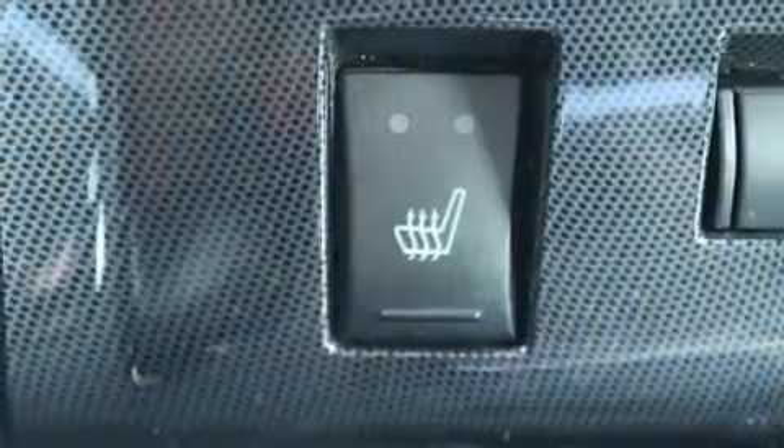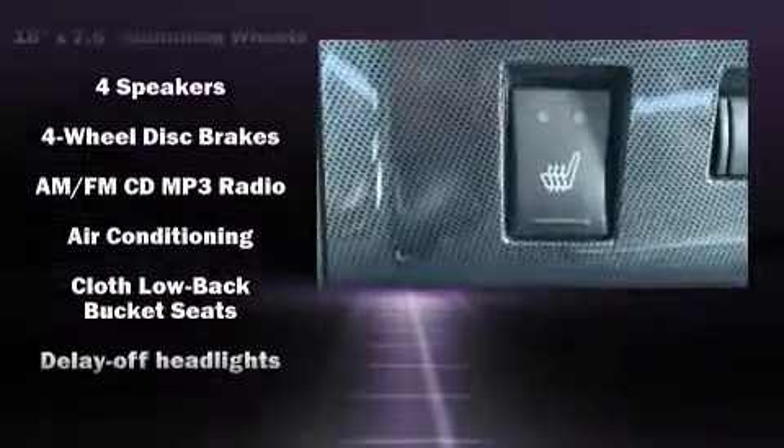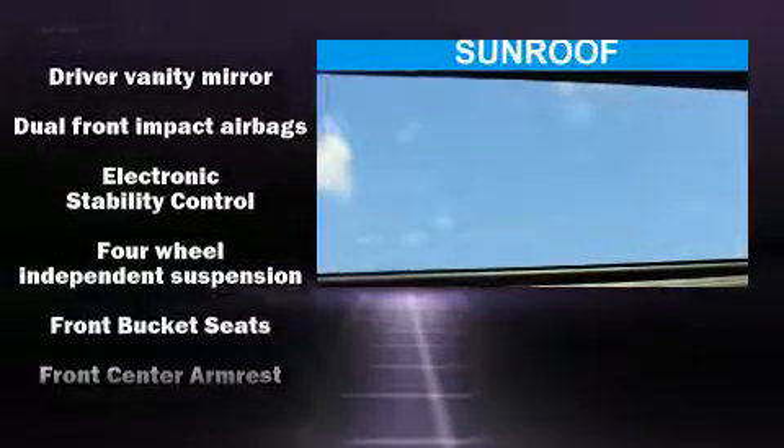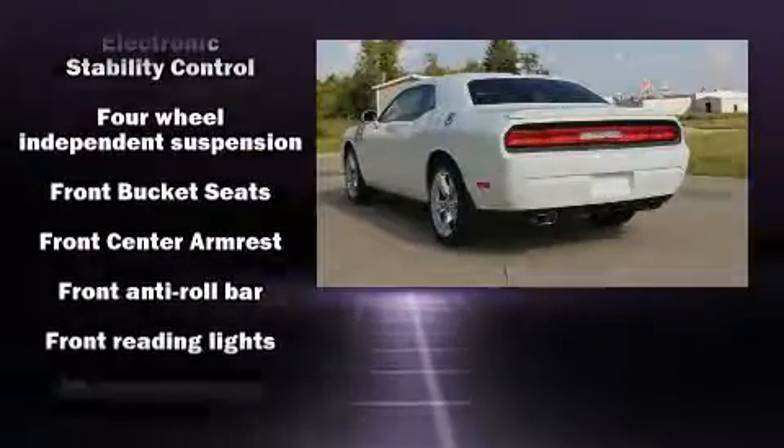Comfort and convenience were prioritized within, evidenced by amenities such as delay-off headlights, variably intermittent wipers, remote keyless entry, and power windows.